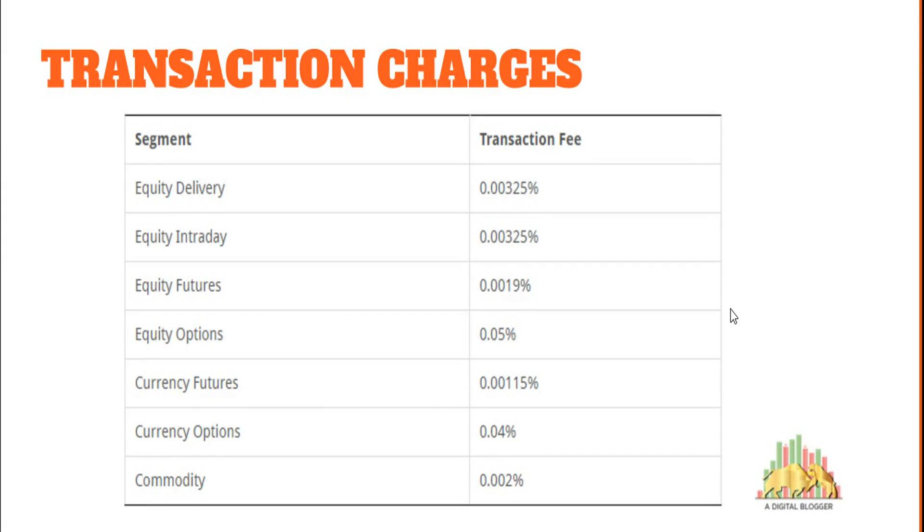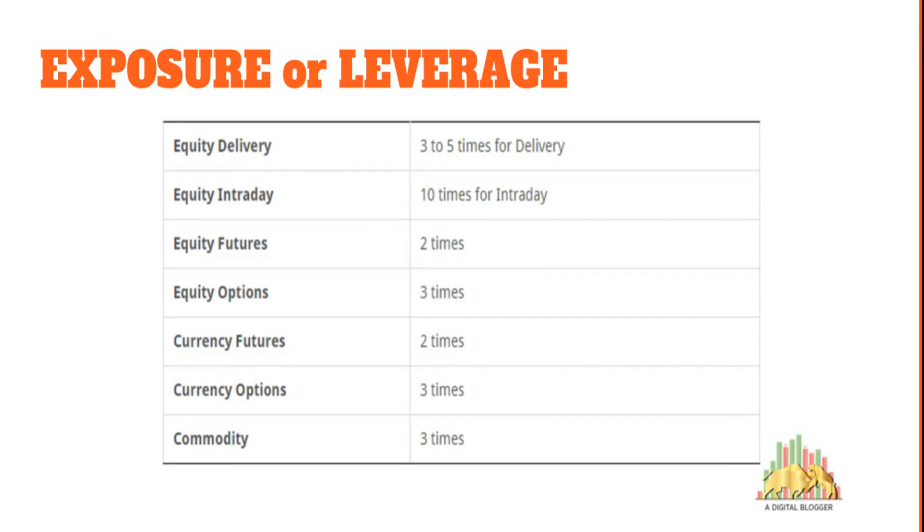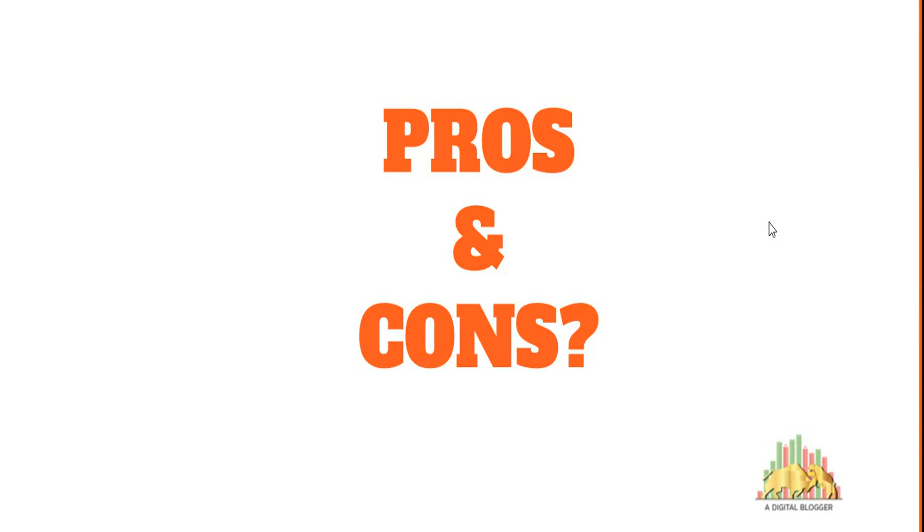Regarding exposure or leverage — essentially a short-term loan offered by the broker at an interest rate ranging from extreme to 20% — Trade Bulls offers 3 to 5 times for equity delivery and 10 times for intraday. That means if you have a trading account balance of 10,000 rupees, you can trade up to 1 lakh for intraday as a Trade Bulls client. The other segments have pretty standard values. However, if high exposure is a primary requirement for you, Trade Bulls may disappoint, as other brokers offer much higher exposure values.